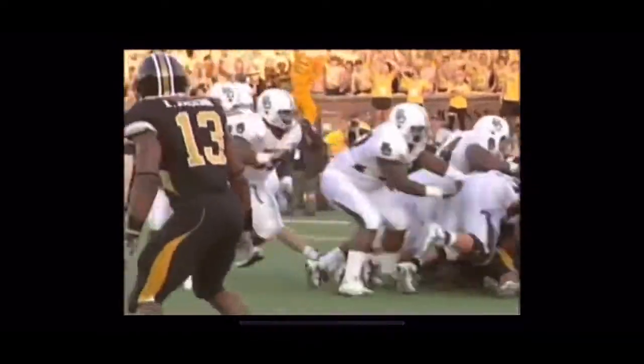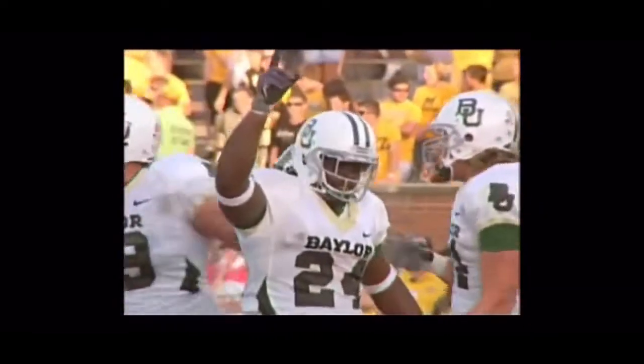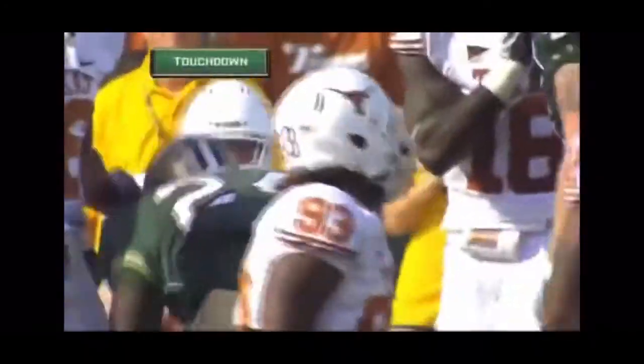Taylor in. The jumbo set, build field, Taylor in the backfield, hand off to Ganaway and he's in. That time they punched it in.